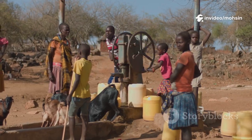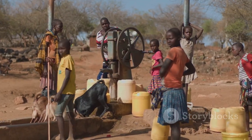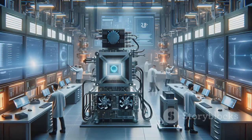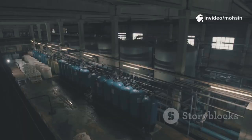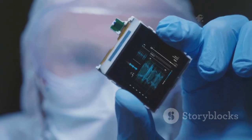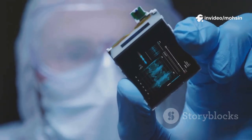We need breakthroughs that work anywhere, for anyone — solutions that are portable, affordable, and easy to use, no matter the circumstances. The future of water depends on our ability to innovate, to think beyond old solutions and embrace new ideas. Every invention brings us one step closer to a world where everyone has access to clean, safe water. And with inventions like MIT's Hydrogel device leading the way, there's real hope that we can solve the world's water crisis, one breakthrough at a time.